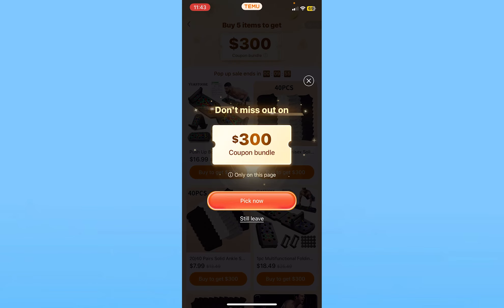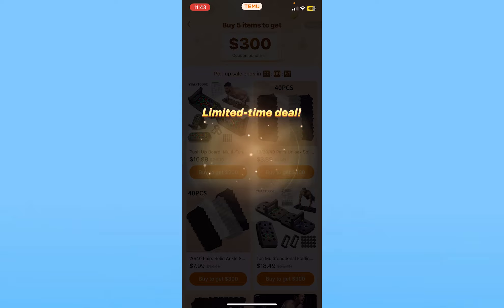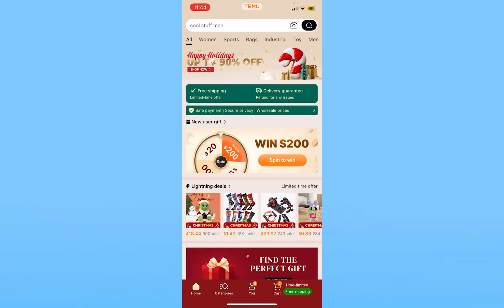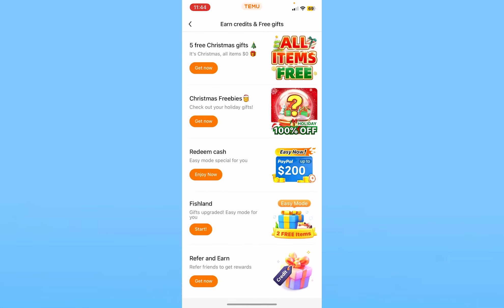The other way to spin the wheel is to go back to your Temu home screen, click on 'You' at the bottom of your screen, and click on 'Earn Credit and Free Gift.' From over here there are different challenges. If you complete the challenges you will get a chance to spin the wheel. So you can complete challenges and get a chance to spin the wheel from here as well.